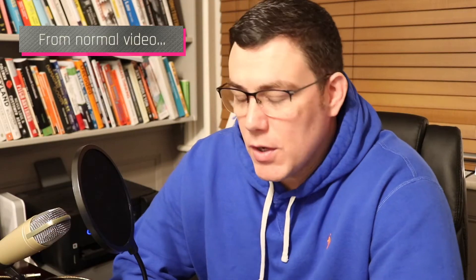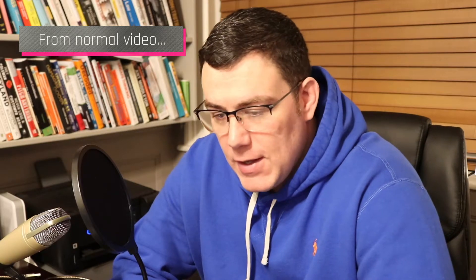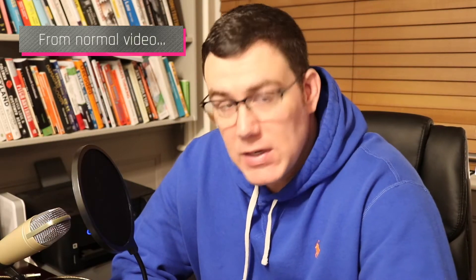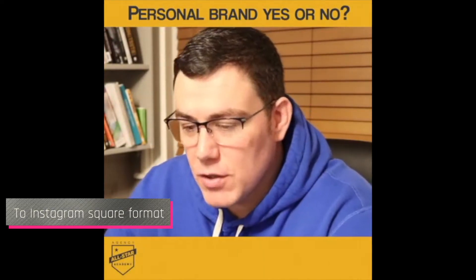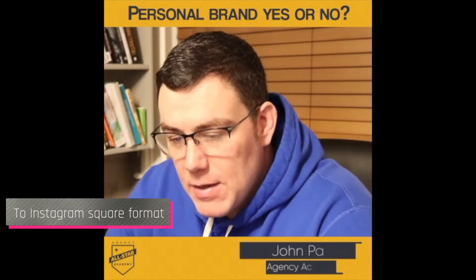Hi guys, and welcome to another edition of Leadership Revealed. In this podcast episode and video and YouTube...